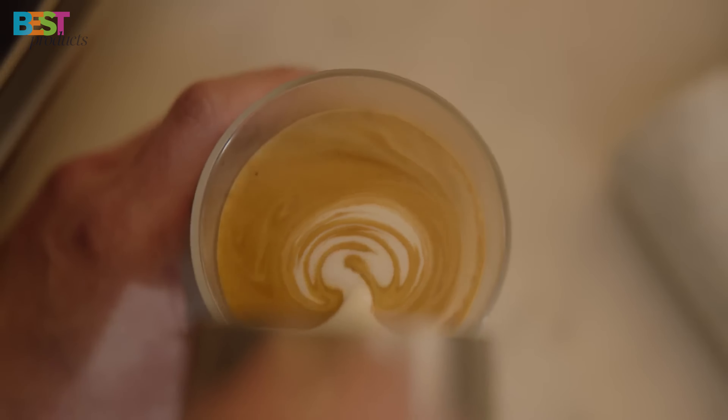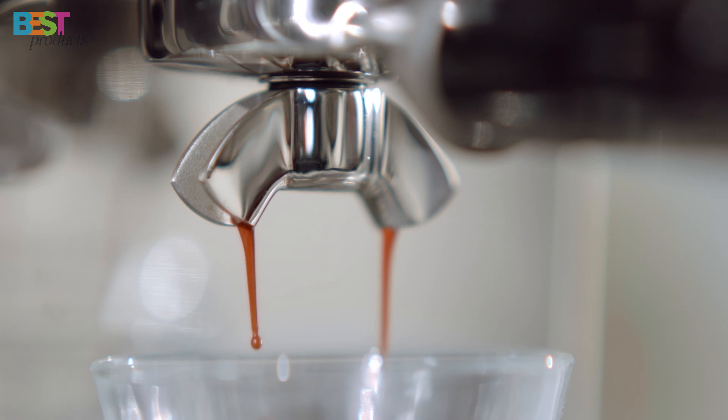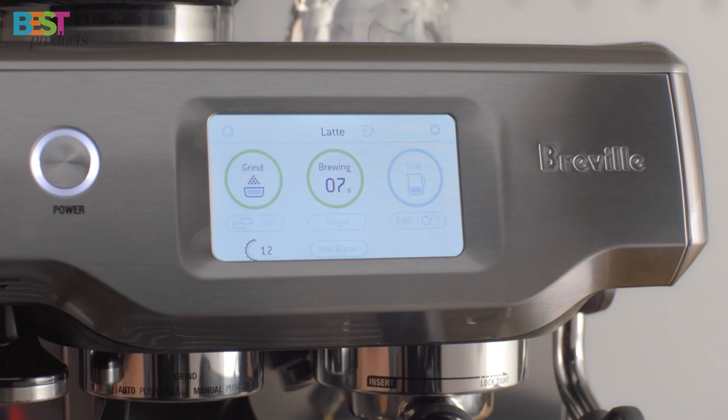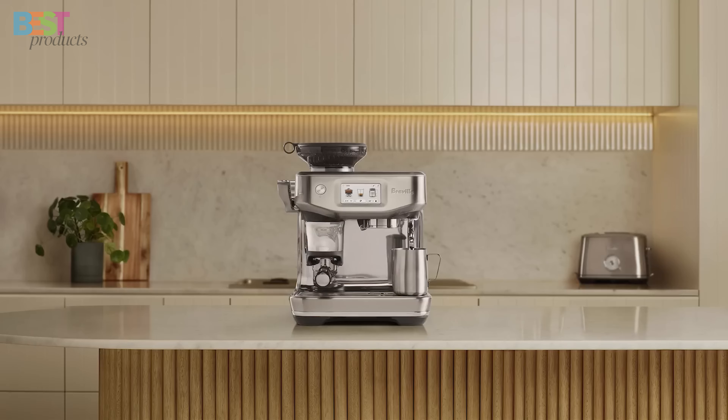The automatic steam wand delivers silky, smooth microfoam. With a user profile function, five pre-programmed favorites, and the ability to create eight customizable drinks, the Barista Touch is a game-changer.